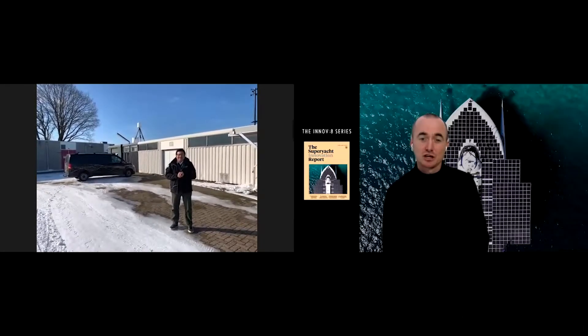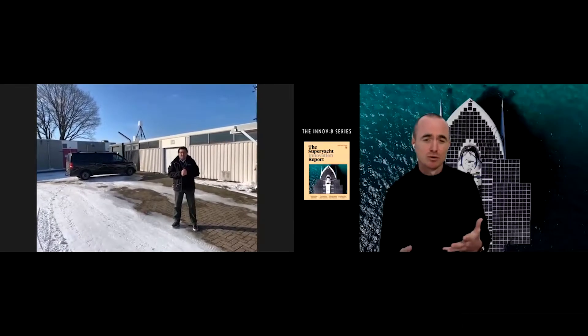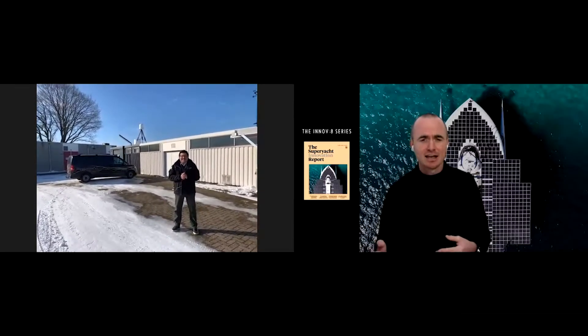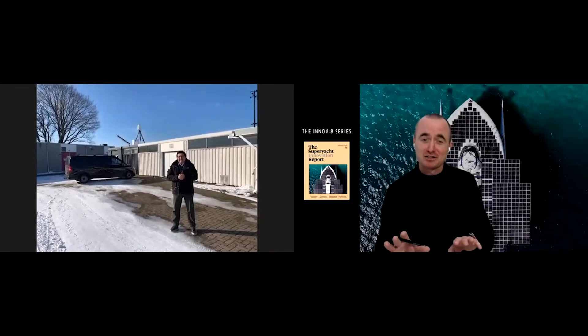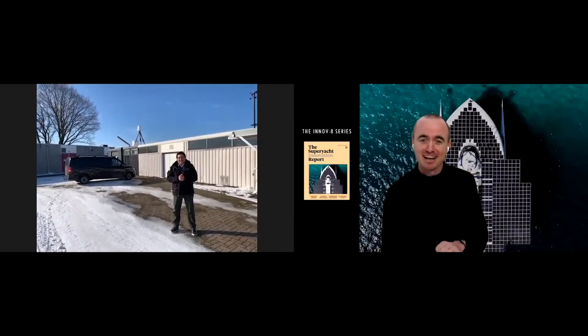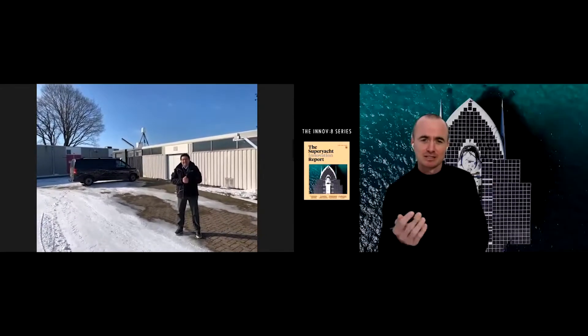The drone security and privacy risk is becoming more and more prevalent at sea, and I think to see it in operation somewhere like this — I won't ask you to disclose any more information about exactly where you are — but we'd love to see more about the technology. So please, which unit is this?